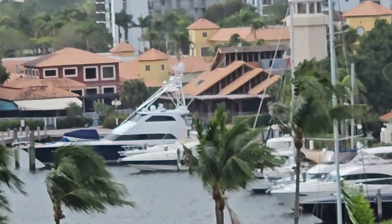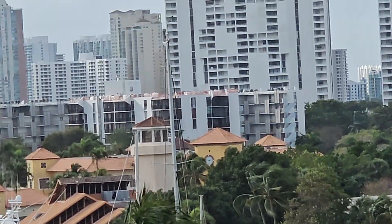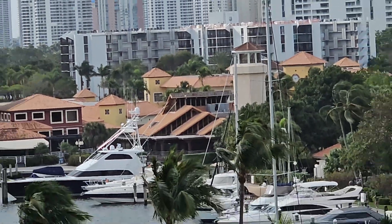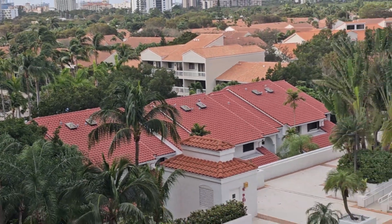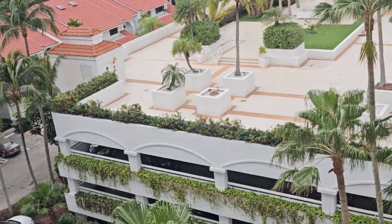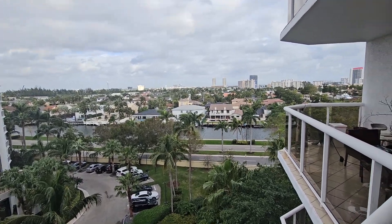A great advantage here is there's a Japanese Steakhouse, like a Benihana, around here. You have a Sara supermarket nearby — it's very big. You can walk around this neighborhood. They have a marina, very nice amenities, lots of guest parking, and one covered parking space.